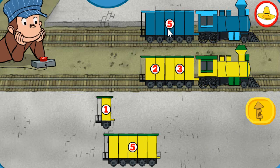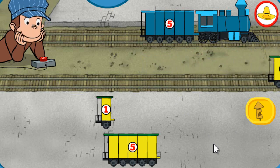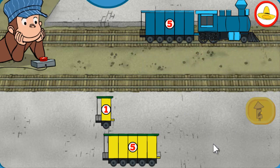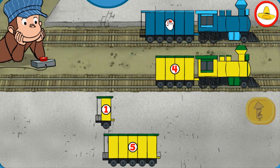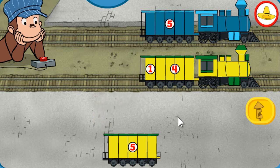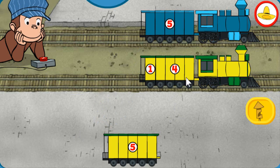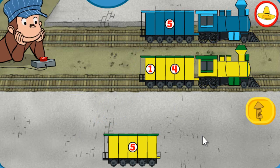Both trains have 5 total sections. Full steam ahead! Both trains have 5 total sections. Good to go!